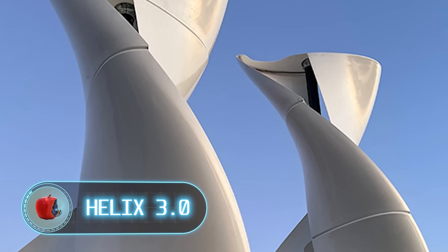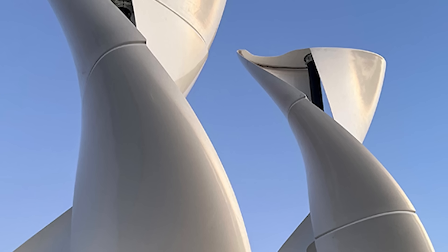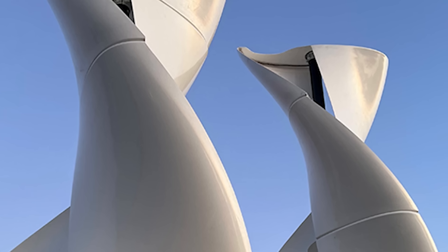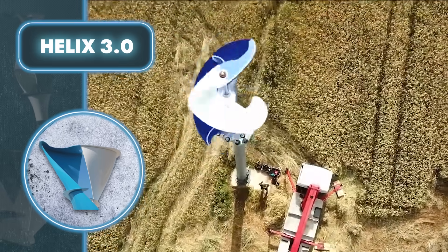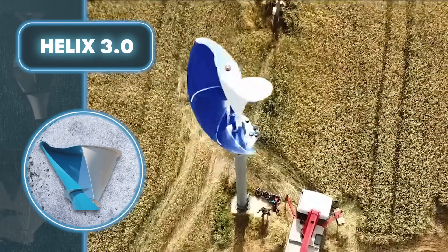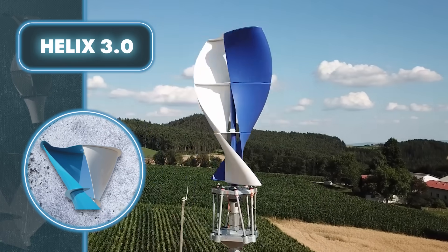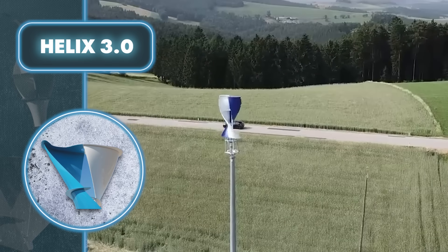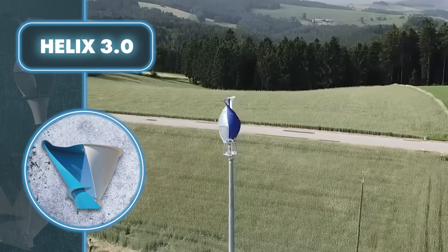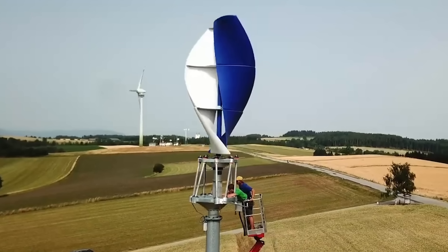The Helix 3.0 turbine might attract you just because it looks good, but its significance extends beyond aesthetics. It's elegant, pleasing to the eye, and downright beautiful — watching it spin can be mesmerizing, mainly because of its vertical axis and spiral shape. Thanks to this design, the wind turbine is not only beautiful but also productive, working well even in light winds and catching wind from any direction.